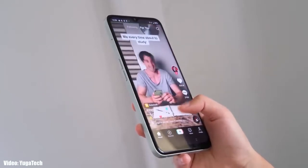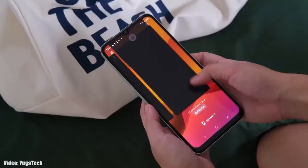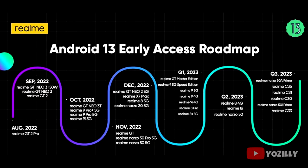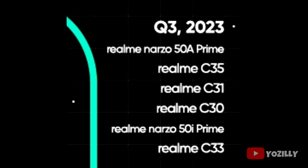Realme has released the official roadmap for smartphones that will get Android 13 with Realme UI 4.0 on top. This is the complete list of Realme smartphones eligible for Android 13. If you have the Realme Narzo 50A Prime, C35, C31, C30, Narzo 50i Prime, or C33, you will definitely get the official Android 13 with Realme UI 4.0.